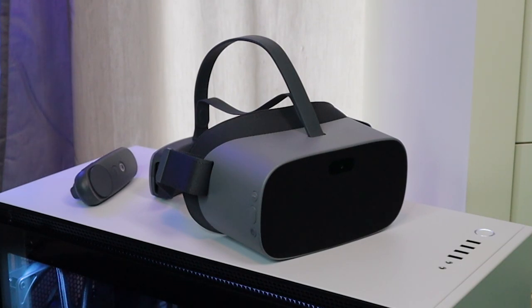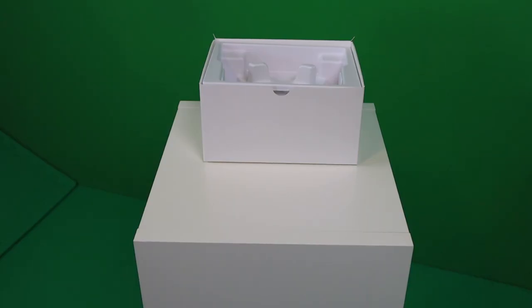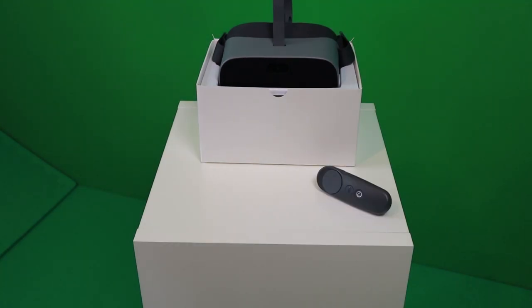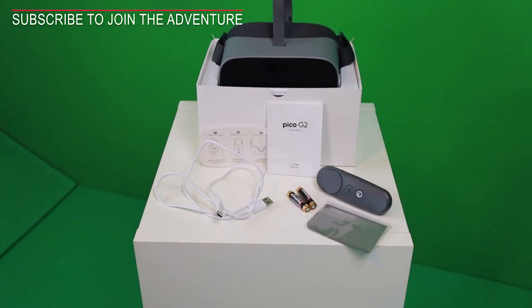While you are watching this, let us know down below what you think of the Pico G2's look — do you find it sexy or not so much? Now, a quick run-through of what's inside the box. The box contains the Goblin 2 Pro headset, a 3DOF controller, two AAA batteries for the controller, a USB-C charging cable, install guides, and a cleaning cloth for the sweaty ones among us.